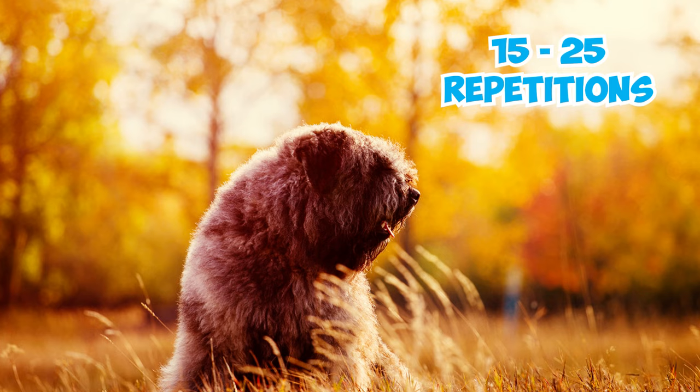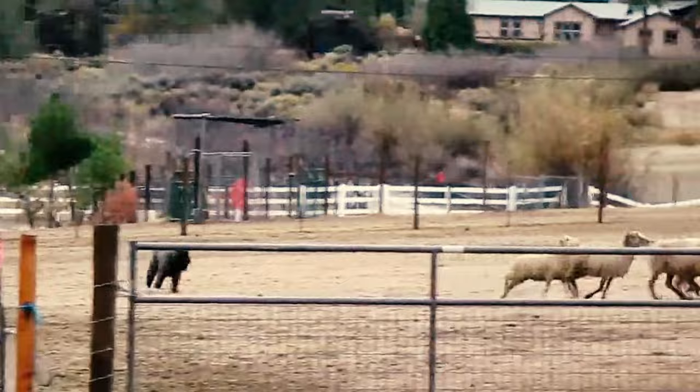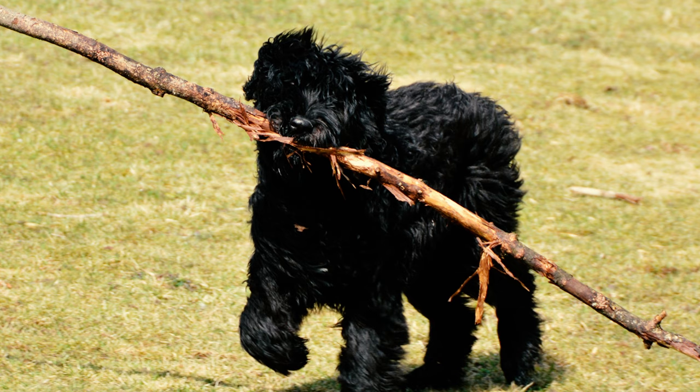Fact 9: These clever dogs employ a bouncing movement when herding to get a better view of the opposite side of their herd, famously known as the Bouvier Bounce. They'll often break out into the Bouvier Bounce when they're playing or simply brimming with excitement.